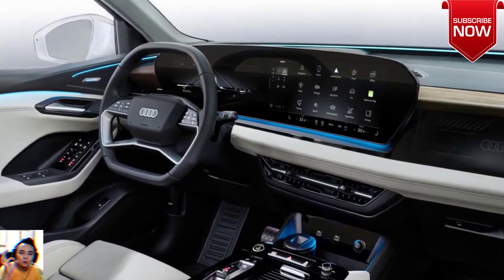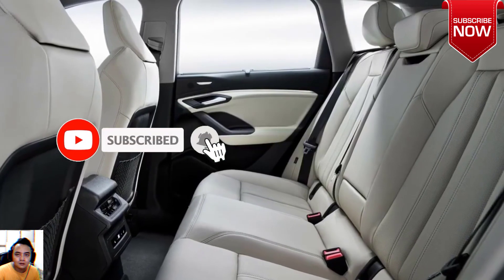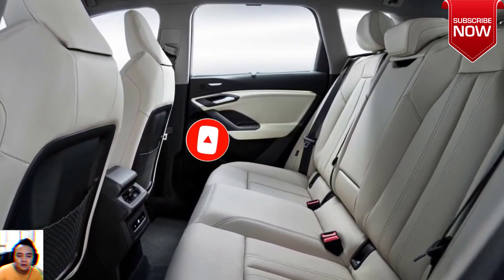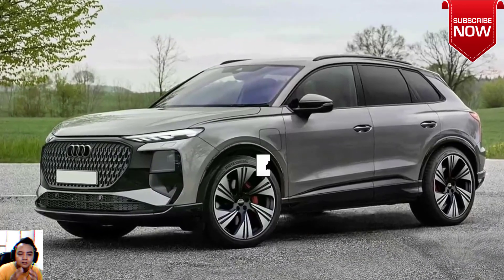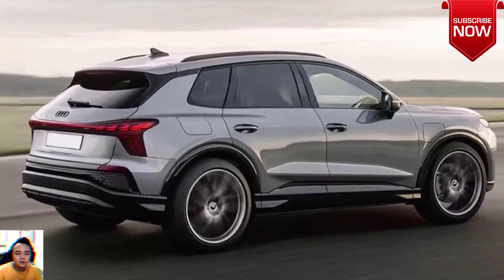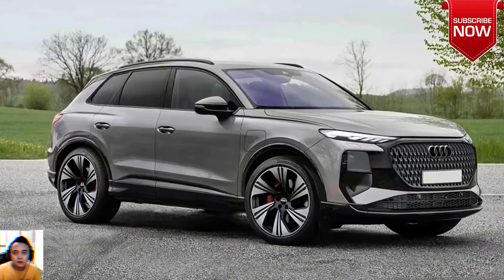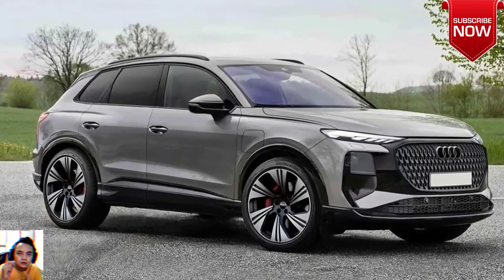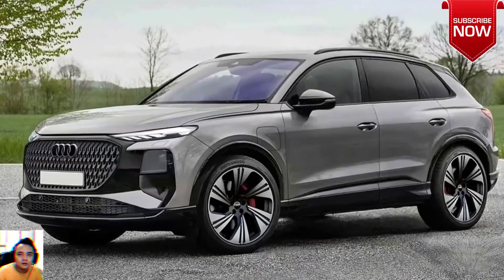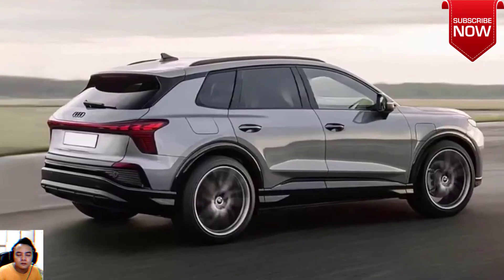The architecture will be shared with the new Volkswagen Tiguan, which has a plug-in hybrid version with up to 62 miles of purely electric range. In fact, two PHEV models are available with outputs of 201 horsepower and 268 horsepower. There's also a base 1.5-liter mild hybrid turbo gas engine as well as a larger and more powerful 2.0-liter four-cylinder. The engine lineup of the new Q3 is expected to be very similar.